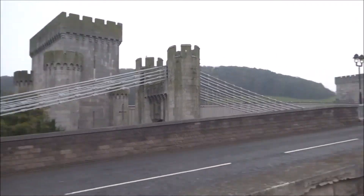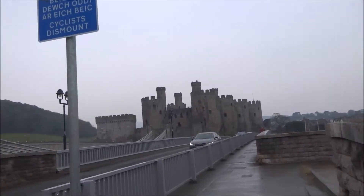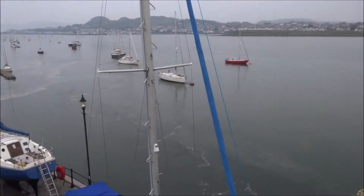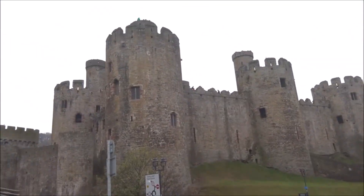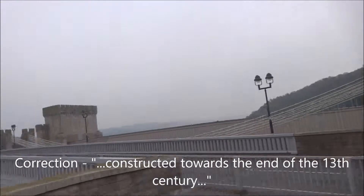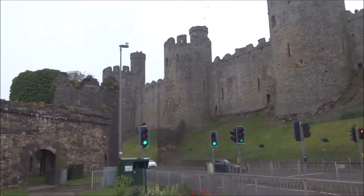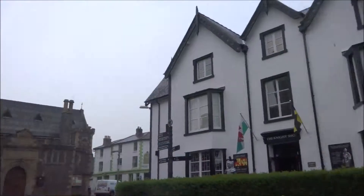The bridge was deliberately constructed so it doesn't detract from the castle. It was constructed for the railway. So I'll cross the Conwy — and here's the harbour down there. There's the mighty castle, constructed by Edward I towards the end of the 13th century to subdue the Welsh. I'd say it's basically the most impressive castle for atmosphere and location in Wales.